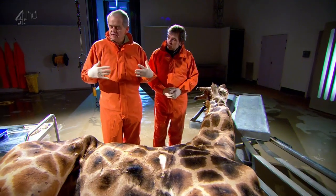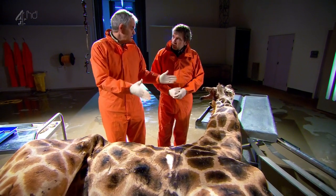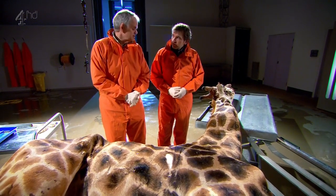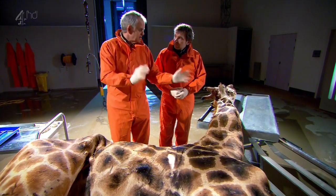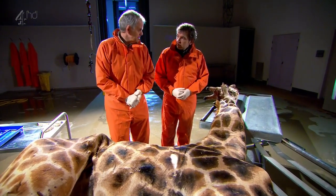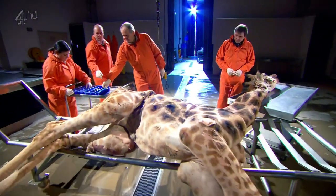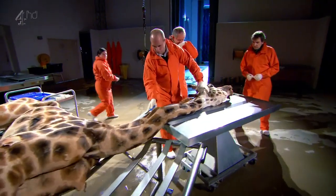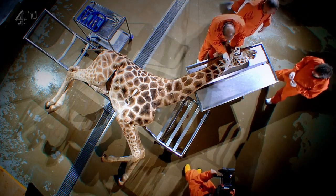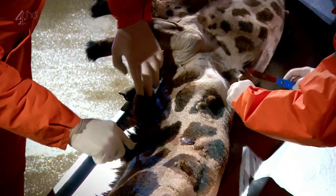In terms of how the giraffe gets through its day — how it survives, how it works — it is the neck that is the main part we need to understand. We should start by taking off the skin and having a look underneath. The team starts the dissection, making incisions just behind the ears and down the neck.